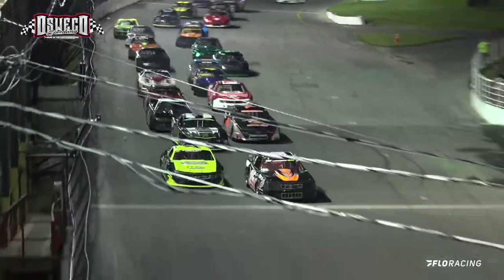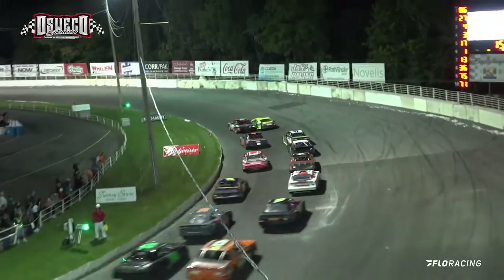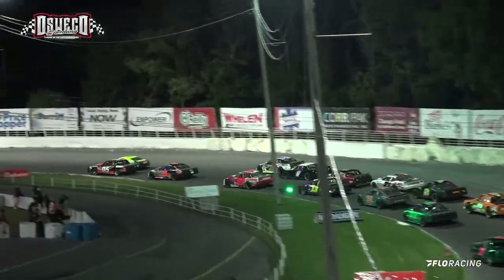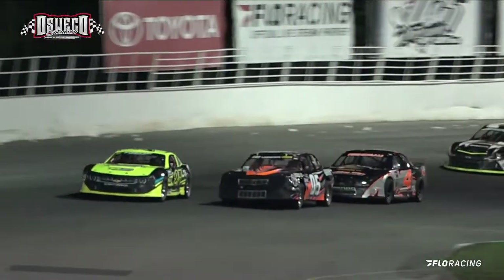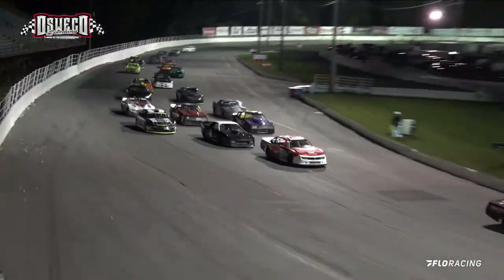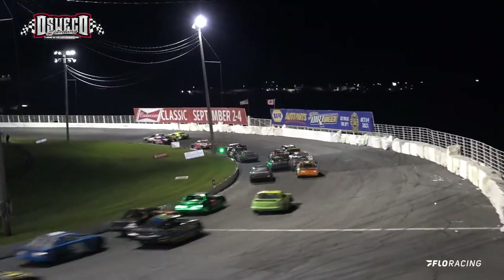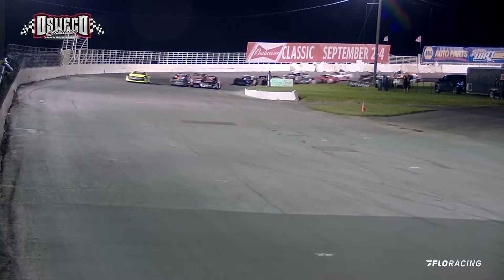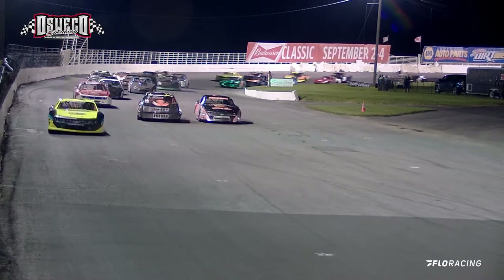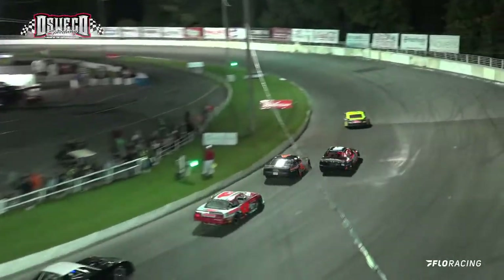Here we go! Cochran with the advantage down into turn number 1. Rogowski trying to stay suit on the high side — he's actually swooping around, rolling that top side really nice. As they go down into turn number 3 they'll go side by side. Riando all by himself in 3rd. Seth Zacharias holds on to 4th. Gary Noe trying to make his way forward as they work off of turn number 4. And they'll go 3 wide — problems for Cochran off of turn number 2, as it looks like they'll have contact down into turn number 1.